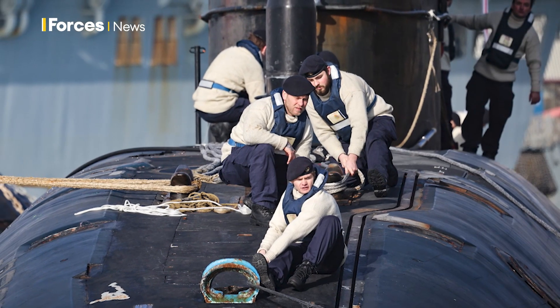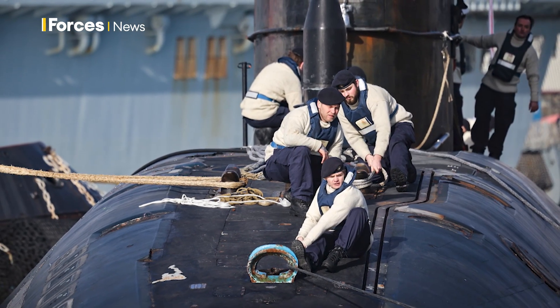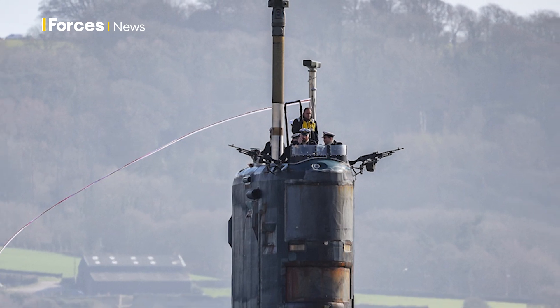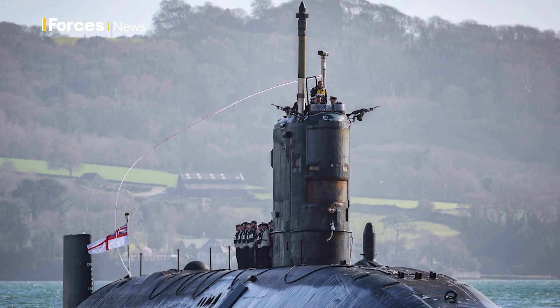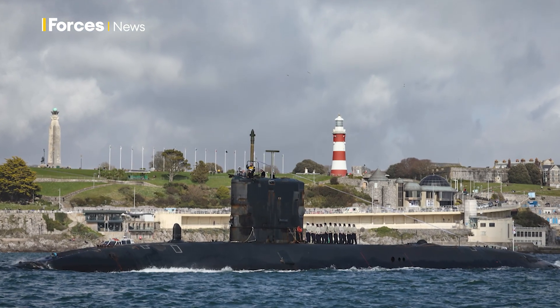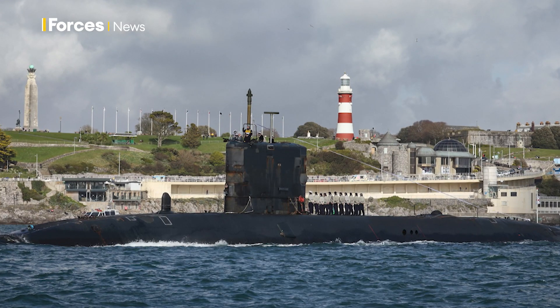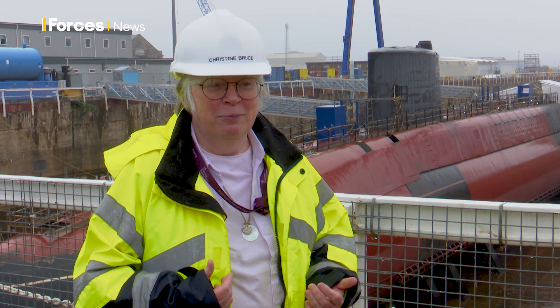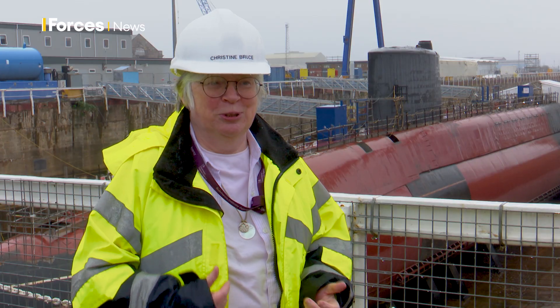Decommissioning means the submarine is taken out of service. The crew are all paid off, meaning they leave the ship for the final time — and that's quite an emotional moment for a submarine which has been in service for 30 years or more. The first stage is called de-equipping, where they take off all the equipment. Anything reusable on other submarines will definitely be reused — a bit like moving out of a house. You take away all the fixtures and fittings and you're left with just the submarine.